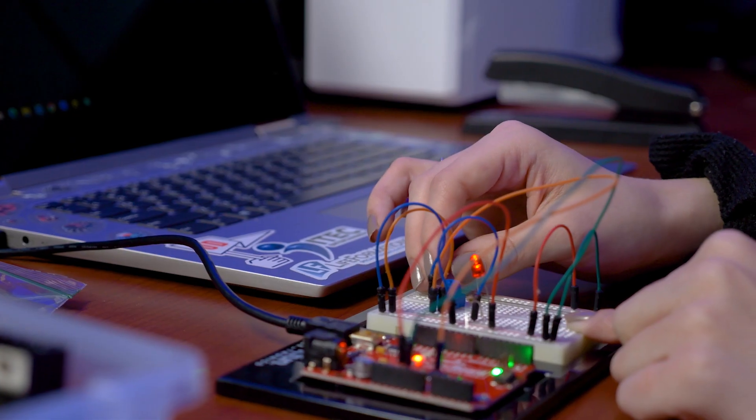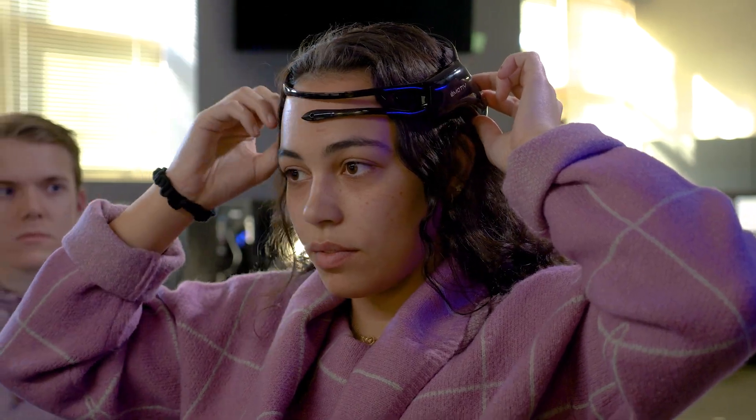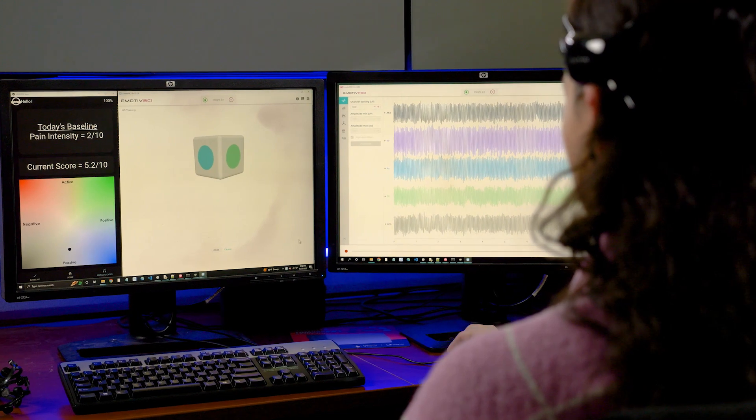All engineering students here at UD do a capstone as their culminating experience. I'm currently in the second semester of my capstone — we're working with the UD Vision Lab and we're building a mobile application that will interface with an EEG headset. It'll read people's brain waves and interface that with an app that will allow music therapists to see what people's pain is like based upon their brain.